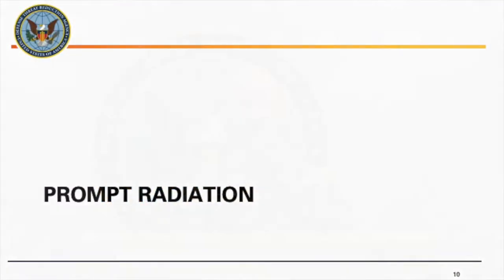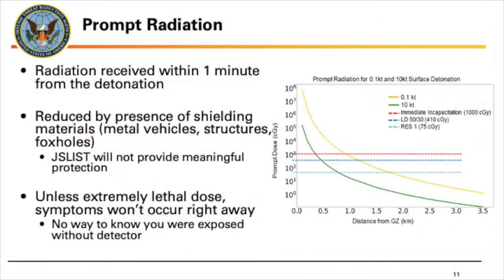Now we're going to move on to prompt radiation — the other instantaneous or near-instantaneous effect. This is all the gamma ray radiation and neutron radiation received within the first minute of detonation near ground zero. Like the thermal effect, you can have this reduced by shielding. However, you need a thick, very dense material — like a heavily armored metal vehicle or thick concrete walls — or a foxhole. The earth is a great shielding mechanism. Your JSL suit or MOPP suit does not provide any meaningful protection from radiation; it will go right through that.